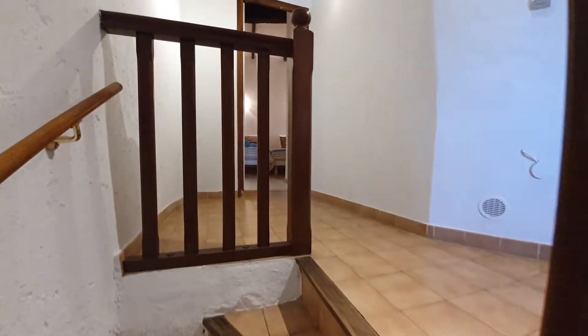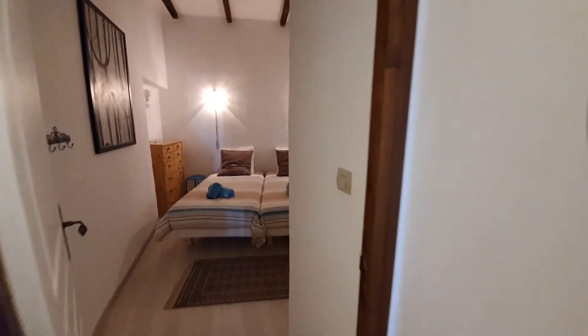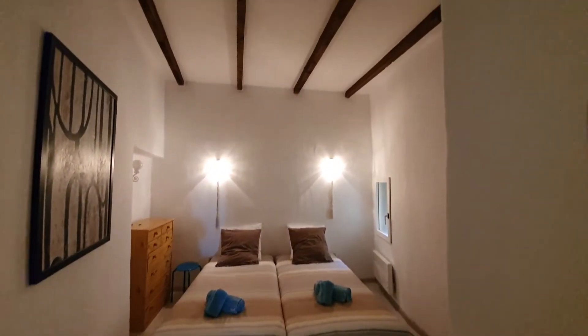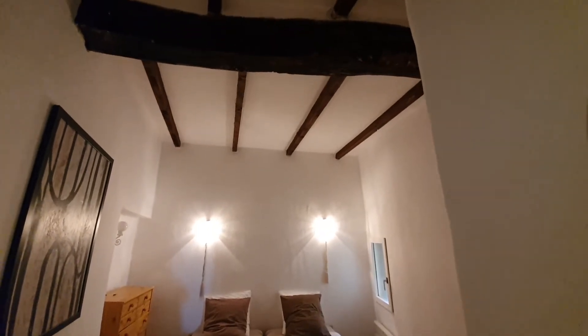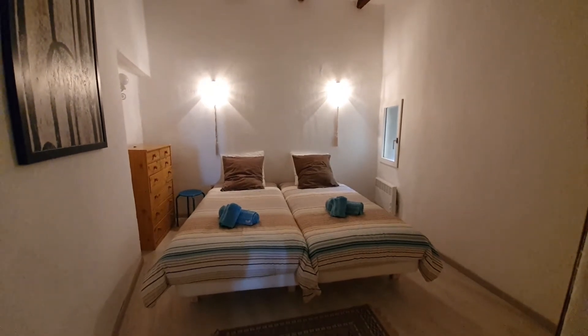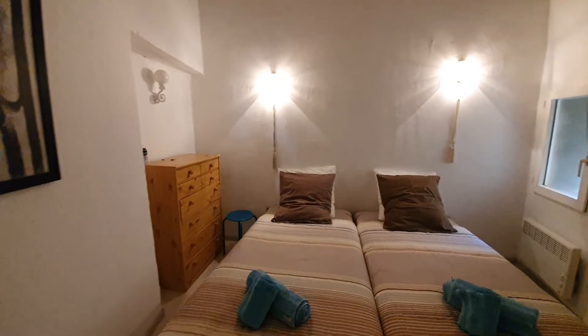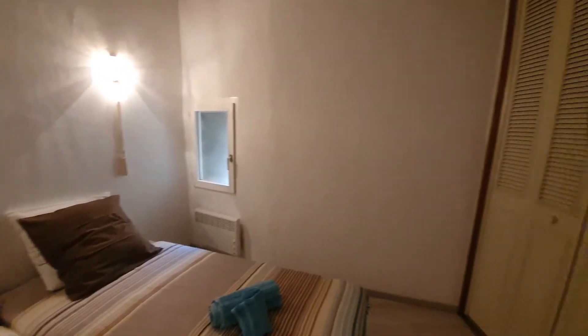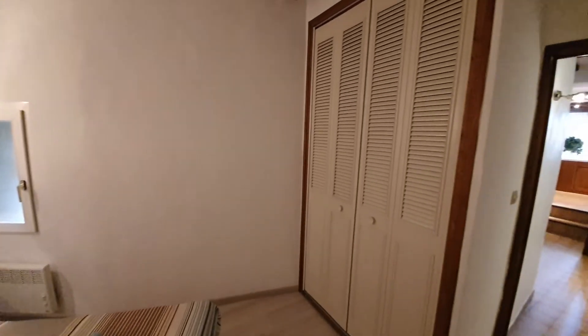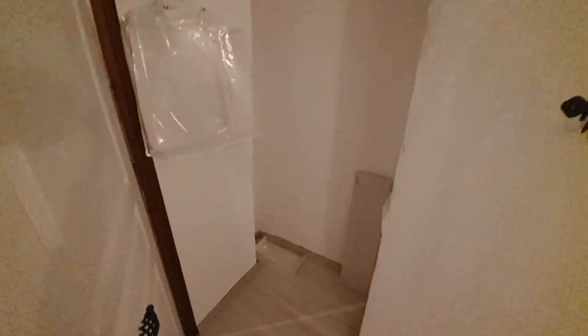Straight ahead of us at the back of the house is a second double bedroom, again with some exposed beams. As you can see, it's a good double room. You've got built-in wardrobes and a bit of a recess behind the door.